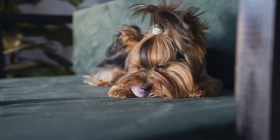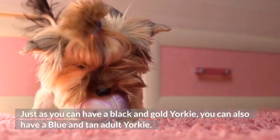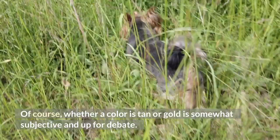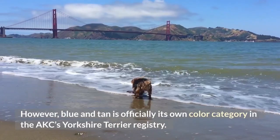Blue and tan Yorkie: Just as you can have a black and gold Yorkie, you can also have a blue and tan adult Yorkie. This is the result of the faux-melanin in a Yorkie's genes expressing itself in a darker hue. Whether a color is tan or gold is somewhat subjective, but blue and tan is officially its own color category in the AKC's Yorkshire Terrier Registry.